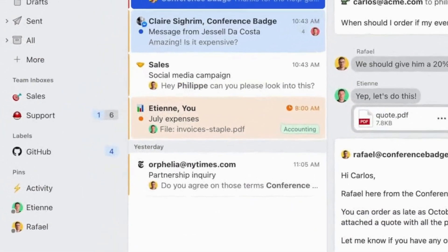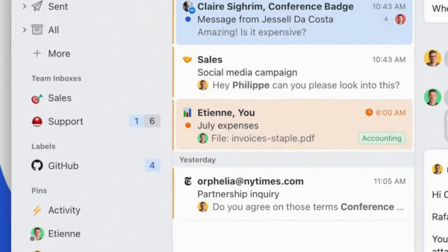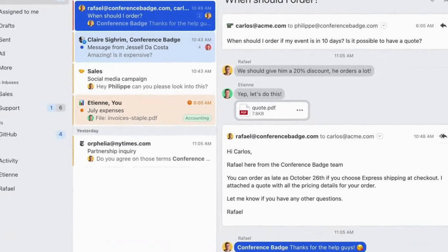Hi everyone, welcome back to my channel. Today, I'm super excited to introduce you to Missive, the ultimate productivity app that's here to change the way you manage and collaborate around your inbox.